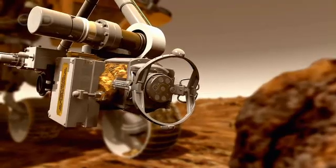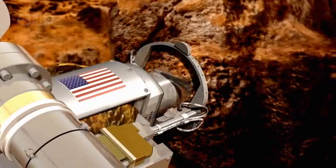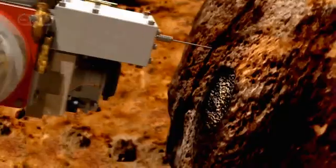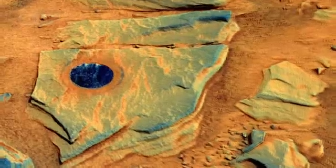They're essentially robotic geologists, and a geologist is sort of like a detective at the scene of a crime. You're looking for clues, and the clues are in the rocks, and they tell a story if you can read them. Those clues tell a story of what conditions were like in the past. As robotic geologists, both rovers are equipped with a range of sophisticated scientific equipment designed to analyze Martian soil and rock features.